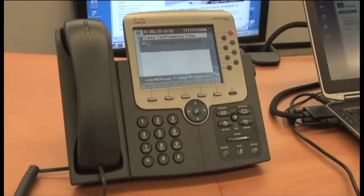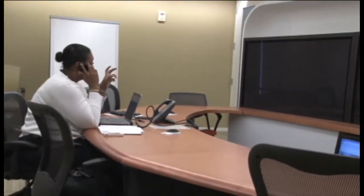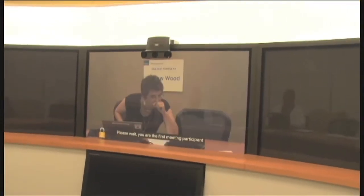The phone in the middle of the room is where you start your conference from. Your meeting is preloaded into the system when you book it, so all you need to do is press the Start button. When you press it, you're connected to the other parties in your call.